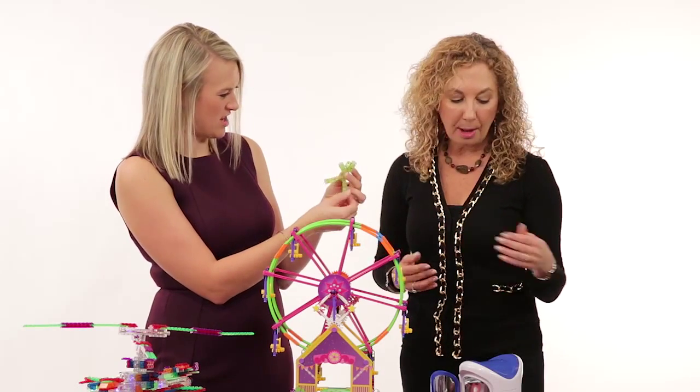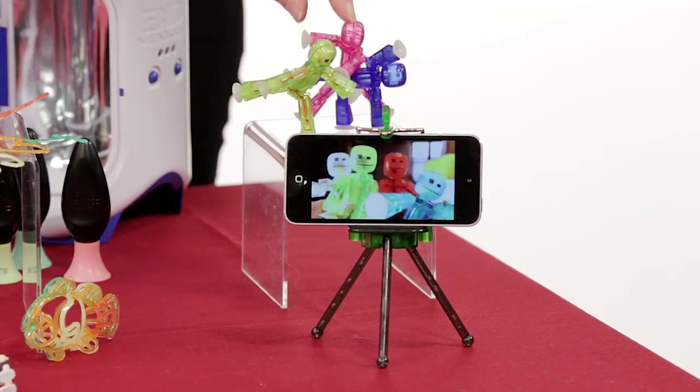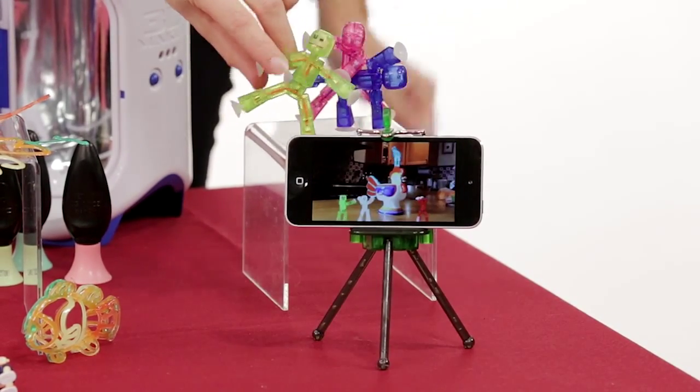These have suction cups for hands and feet, so you can really pose them any way you want. Kids will start posing them simply, but then they'll start adding backgrounds and doing a lot of fun stuff with them.